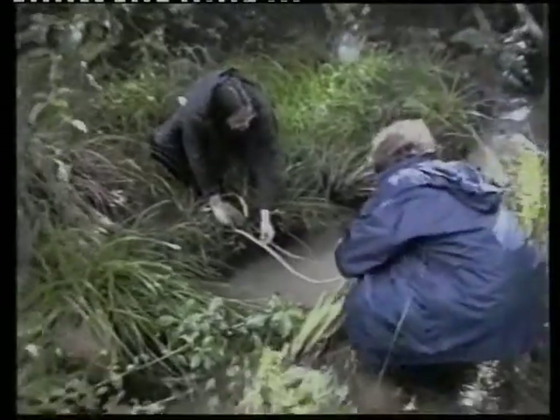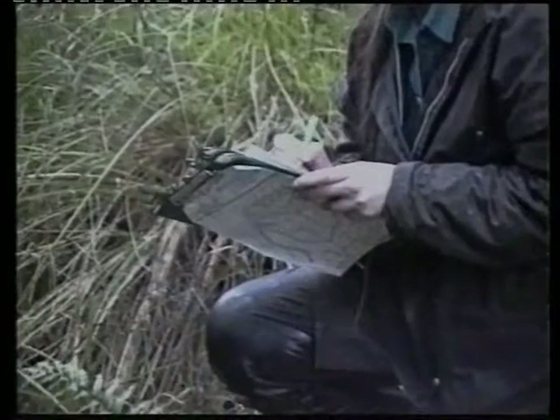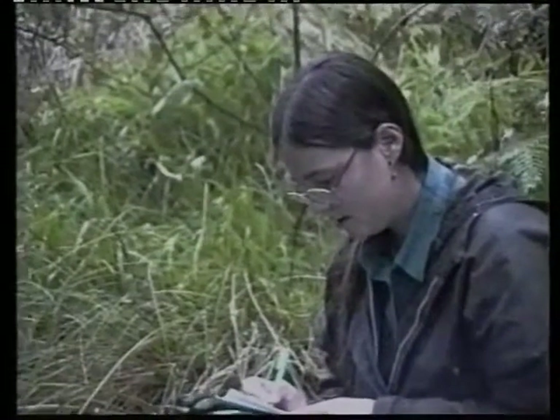Of course, there's also the ubiquitous chip wrapper and cans of coke and that sort of thing. This kind of debris ends up concentrating and causing the stream to flood as well.